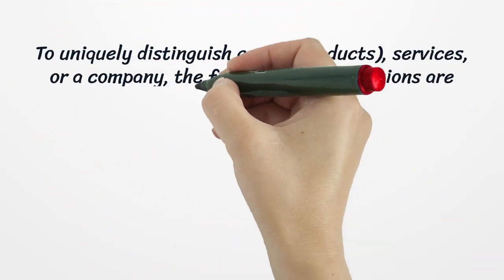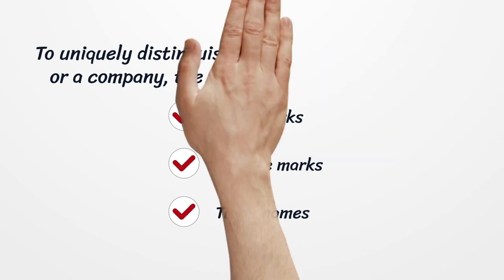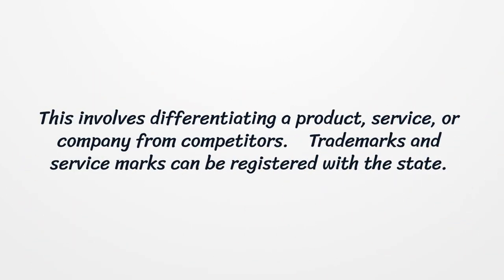To uniquely distinguish goods, products, services, or a company, the following identifications are used: Trademarks, Service Marks, and Trade Name. This involves differentiating a product, service, or company from competitors. Trademarks and Service Marks can be registered with the state.